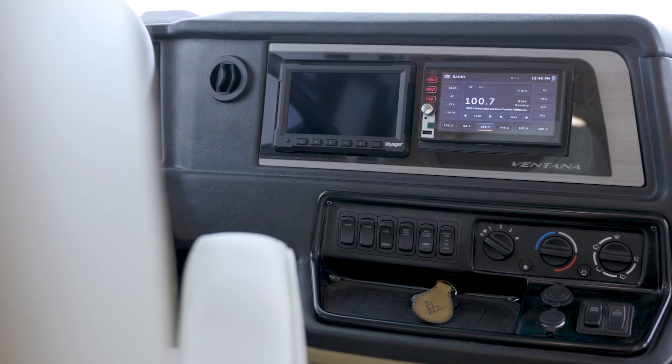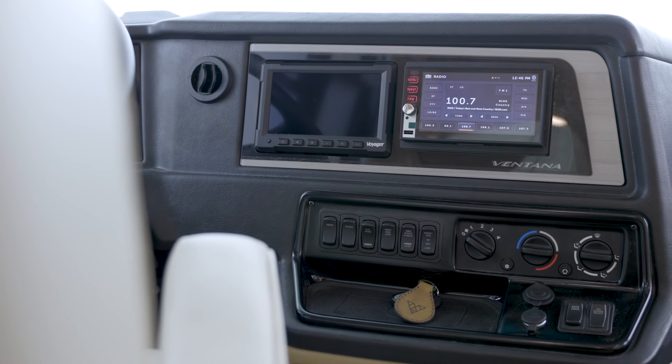The Nav-n-Go navigation system uses the coach's dimensions to calculate the best routes.